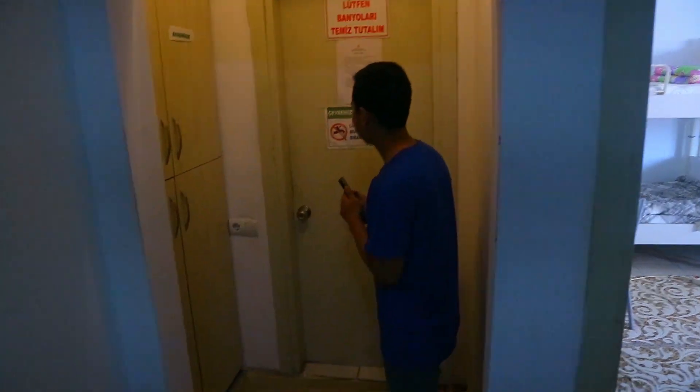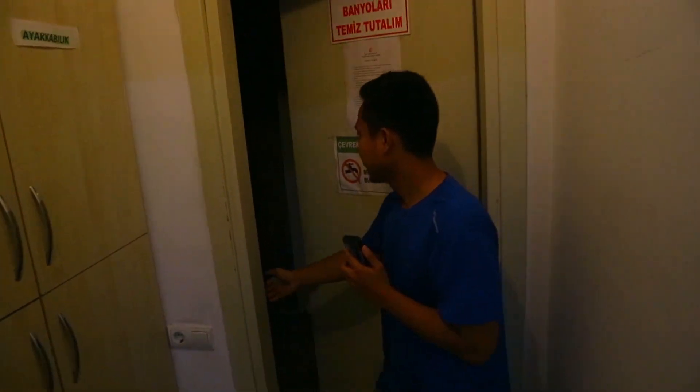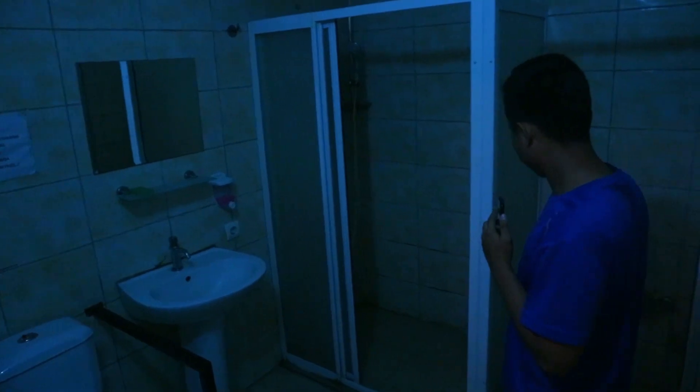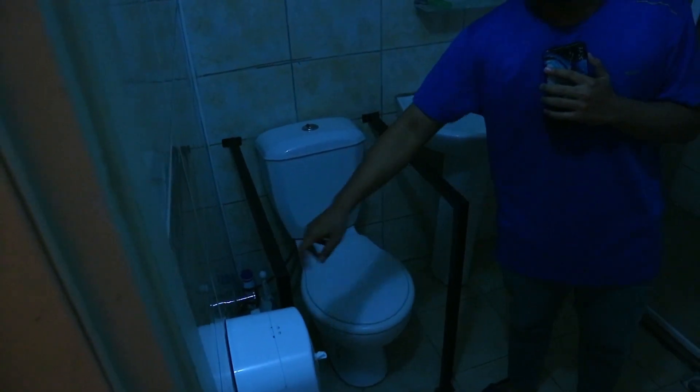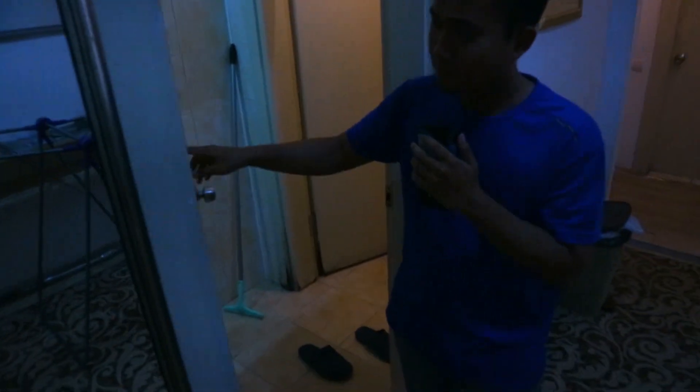Habis ini kita lihat toiletnya. Jadi disini itu toiletnya, atau banyonya, tempat mandinya. Mandinya seperti ini, ada shower-nya disini. Ini buat wudhu, ini wash towel, dan ini buat BAB-nya. Nah kenapa ada besi seperti ini? Karena ini lantai satu, jadi buat disabilitas. Ada dua toilet. Toilet yang pertama itu banyo atau kamar mandi, yang kedua ada WC jongkok — kalau disini WC duduk. Ada wash towel juga disana. Samping toiletnya ada tempat sepatu.